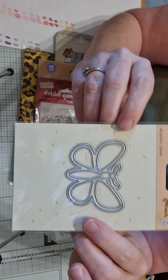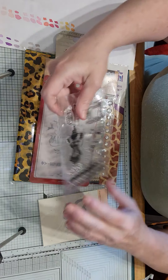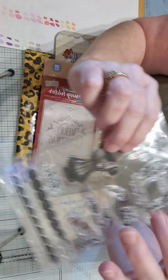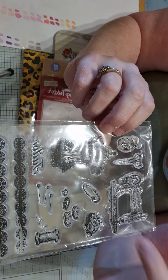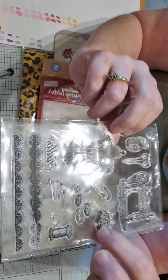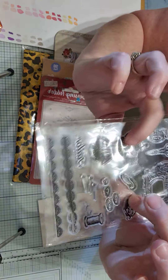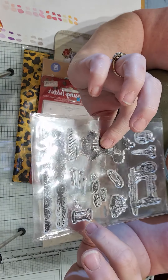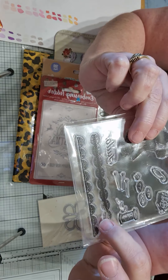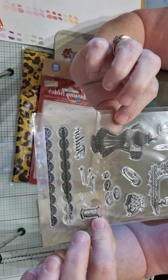Then she sent me a beautiful butterfly die — I love that. Then she sent me this stamp and it's vintage. It's a sewing machine, we have some scissors, a tape measure, a pin cushion, a pin, a bodice, some buttons, a reel, and I think they're needles. This one says 'Tailor' and we have some of this edging stamping edging. I absolutely love that.